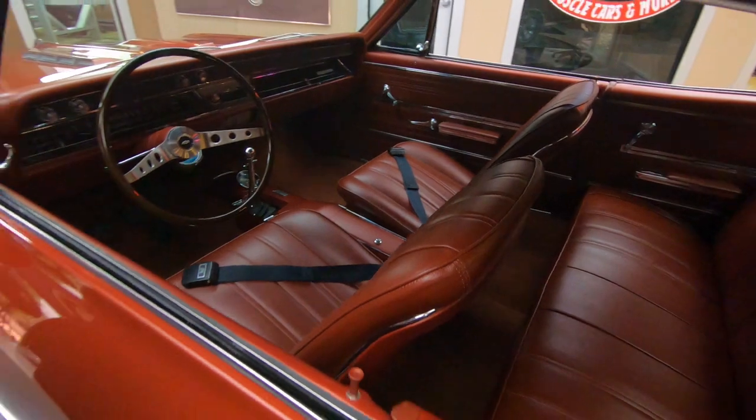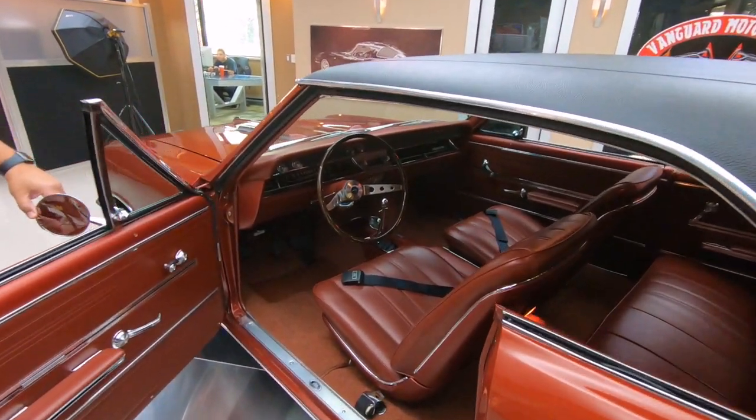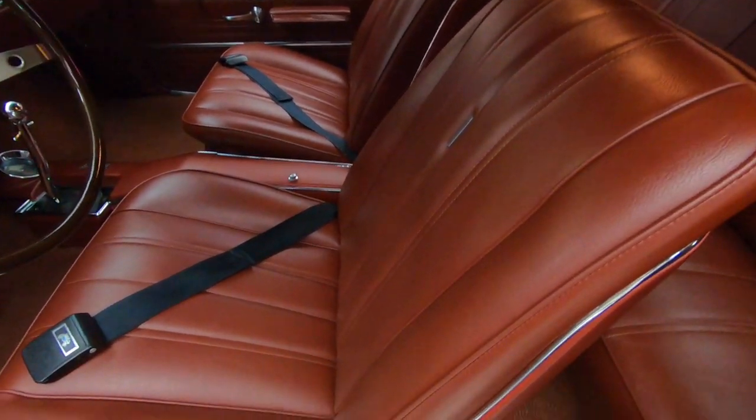The interior is matched to the body color - look at this beautiful interior from front to back. No tears, no cracks. The dash looks awesome.